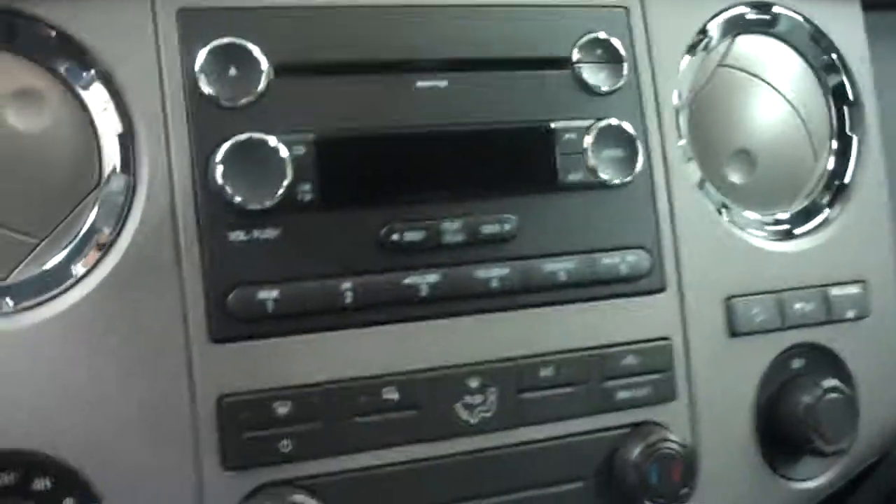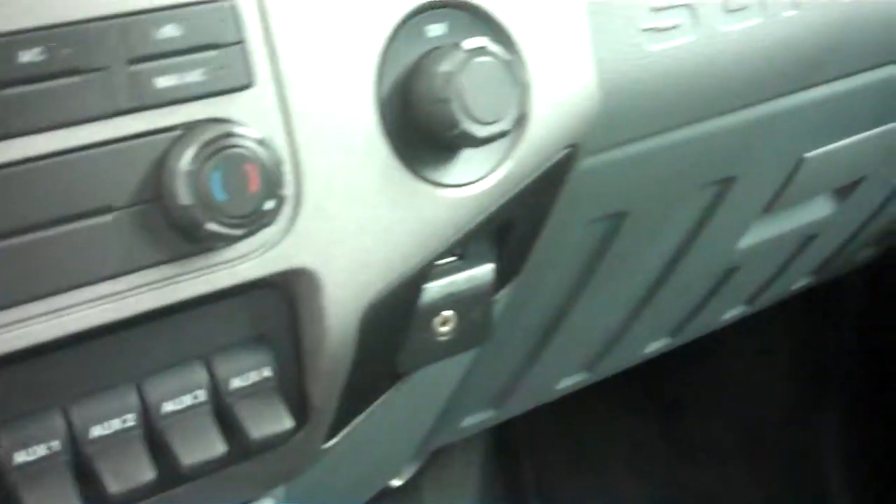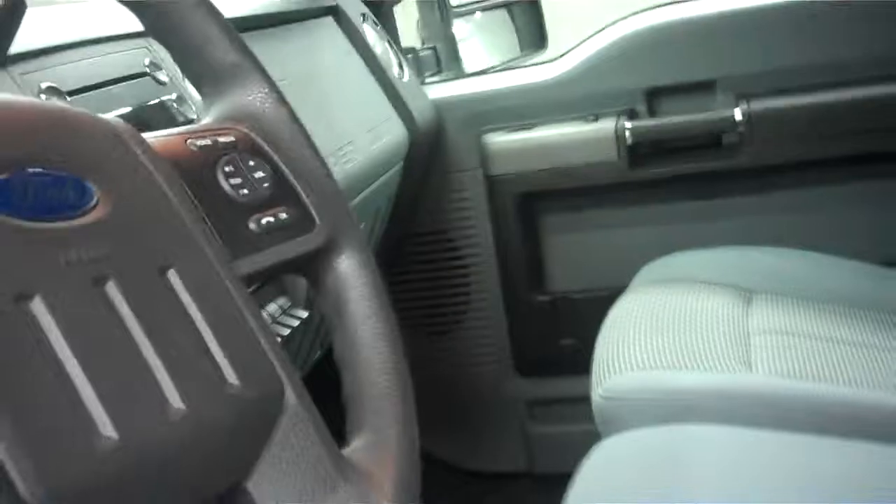A very clean dash and trim area. MP3 capable radio with CD player, turn-down four-wheel drive, trailer brake control, and auxiliary switches. This does have the Microsoft Sync system. A very clean headliner up on top. This truck still smells like new on the inside.